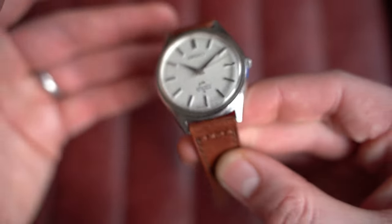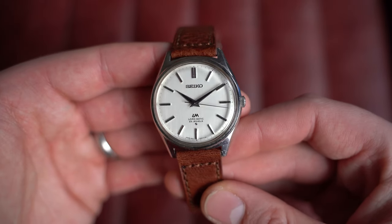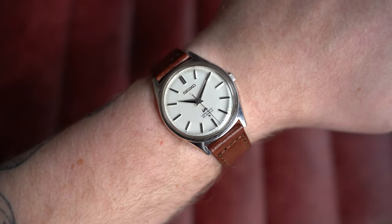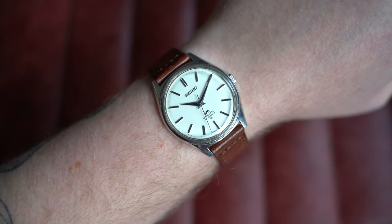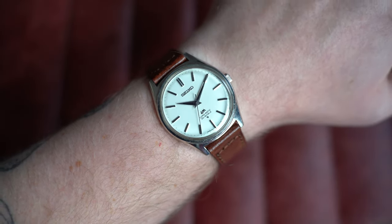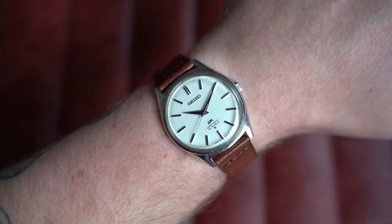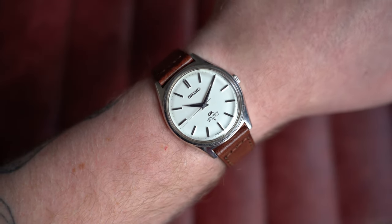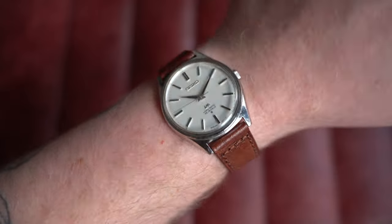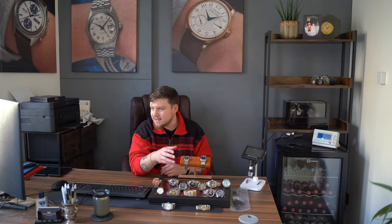On my seven-inch wrist this watch really does everything at such a good price point: 36mm by 42mm lug-to-lug, only 10mm thick, 18mm at the lugs. If you've never had a vintage watch, this may be a great place to start, or if you're thinking of gifting someone a vintage watch, this is definitely something to consider. Go check out this beautiful watch on the website today.